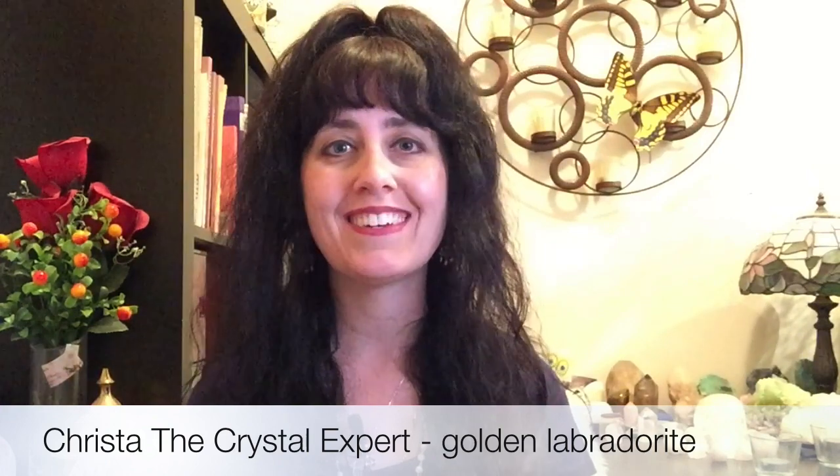Golden Labradorite is a great gemstone for working on the solar plexus chakra, which is an energy center of the body that governs confidence and empowerment as well as willpower — the will to achieve, the will to be successful and to create success in your life. So the will to set goals, being clear on the goals that you want to achieve in life and taking action to make it happen. It's a really good gemstone to strengthen the solar plexus chakra, to strengthen confidence, your skills, abilities, talents, courage, and willpower to achieve and succeed and thrive in life.